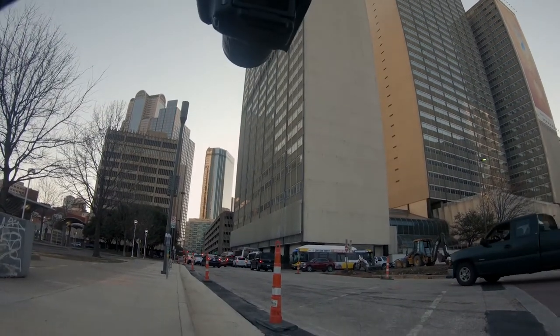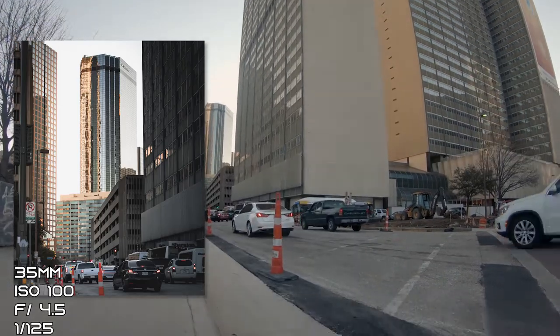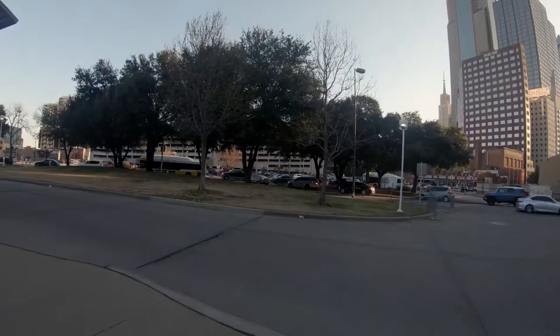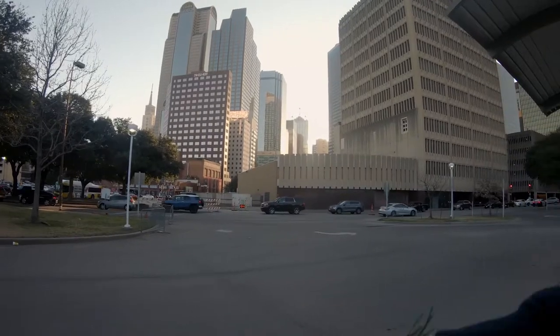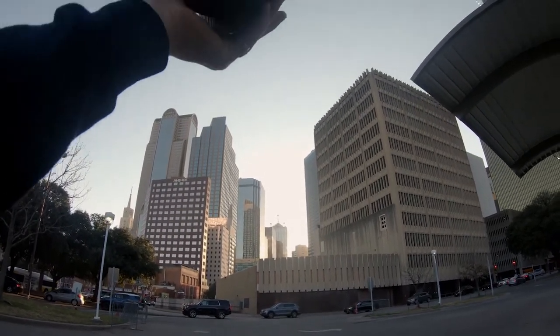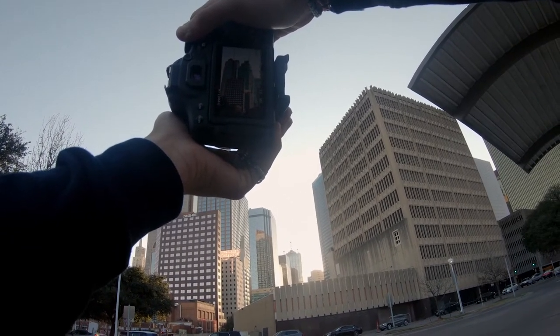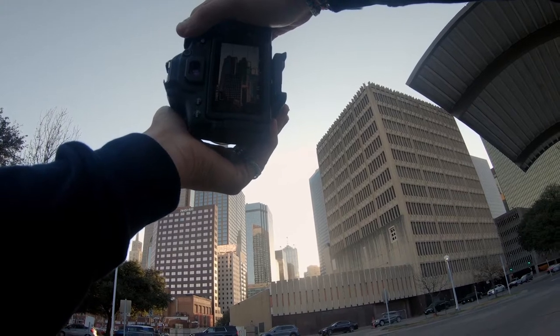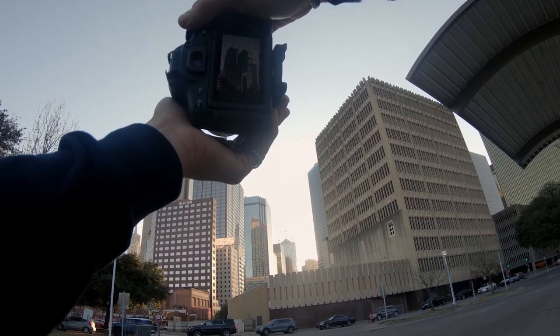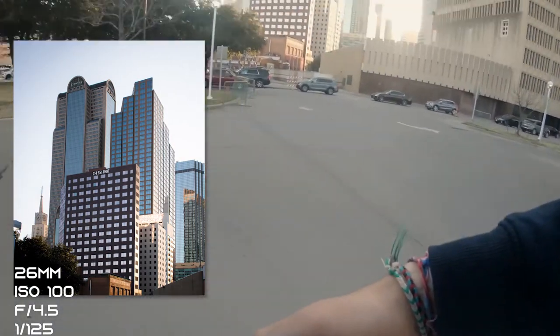I kind of like the way this building is in the center with the light. Pretty cool. You can get really low and make those buildings pop with the light. Maybe just a little bit more for the crop. I like that a lot.